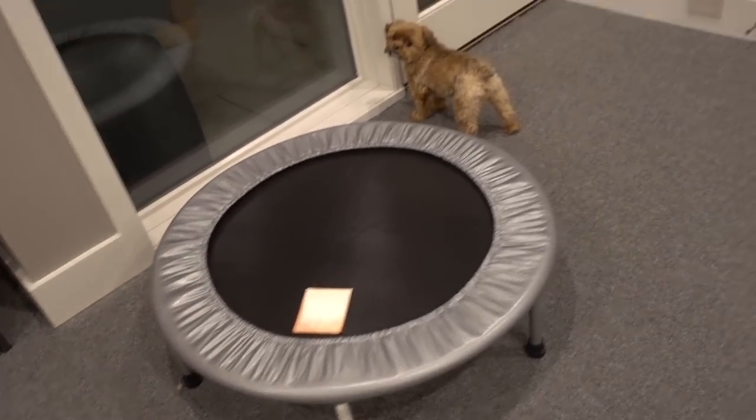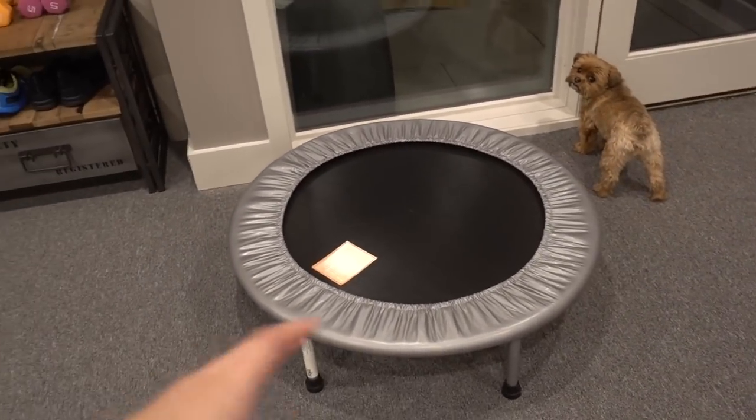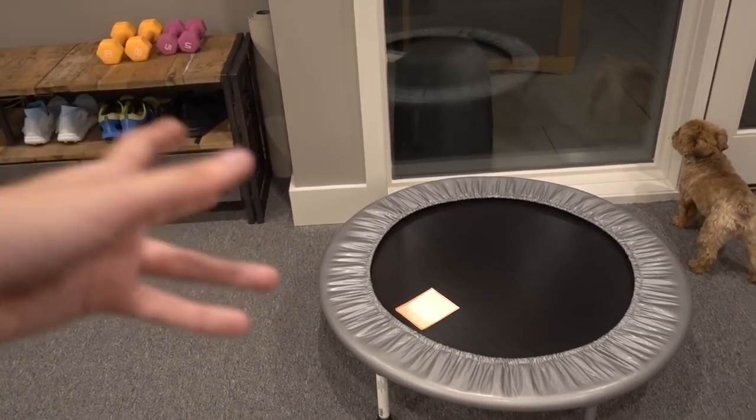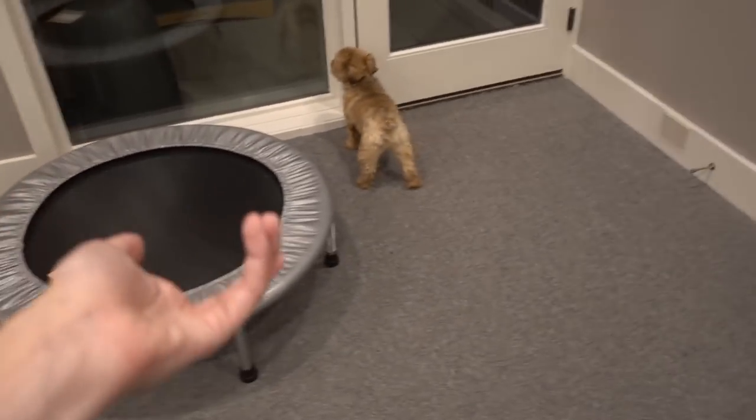This section is more so for Andre. He uses a rebounder ever since we went to see Tony Robbins — he's obsessed with it. In between his workout sequences he'll hop on there, which is kind of cool.